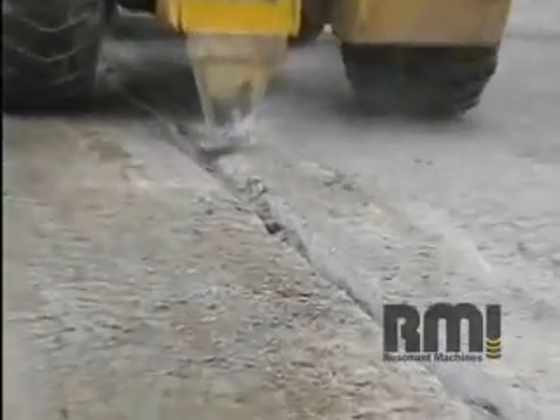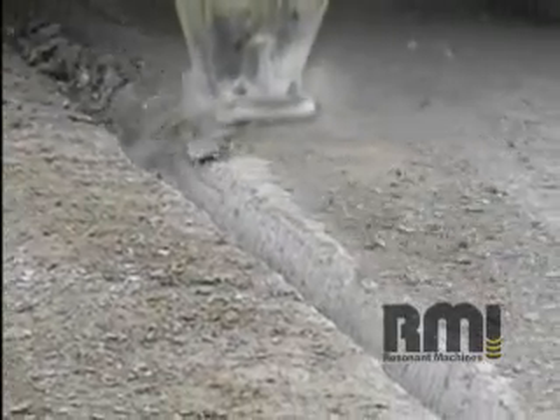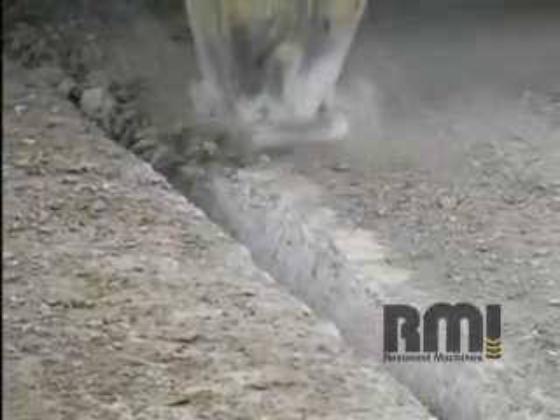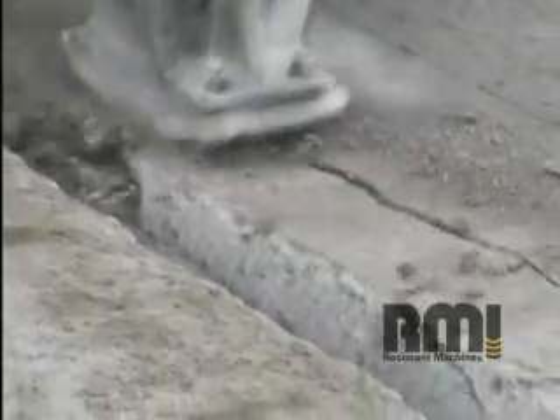Watch in slow motion as the resonant breaker fractures the concrete. As the machine moves along at about 5 miles per hour, the shoe strikes the concrete at 44 times per second and works at a low amplitude of just three-quarters of an inch. The impact on the concrete is over 2,000 pounds of pressure per strike, causing the pavement to fracture at a 40-degree angle, which does not disturb the existing base or underground utilities.